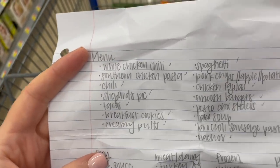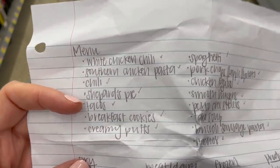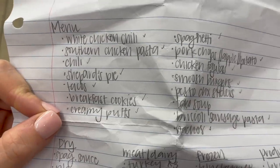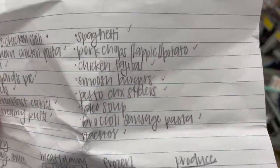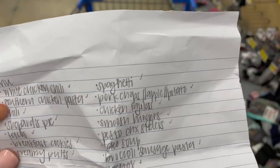Here's our dinner plan for the week: white chicken chili with cornbread, southern chicken pasta, chili, shepherd's pie, tacos, breakfast cookies, homemade creamy puffs — pinned on my Pinterest — spaghetti with meat sauce, pork chop apple and potato sheet pan meal, chicken fajitas, smash burgers, pesto chicken sliders, taco soup, broccoli sausage pasta, and nachos. Holy cow, that wind! I hope you guys enjoyed this Walmart haul — it was a little different from my usual Costco haul. We're headed home — see you guys next time!